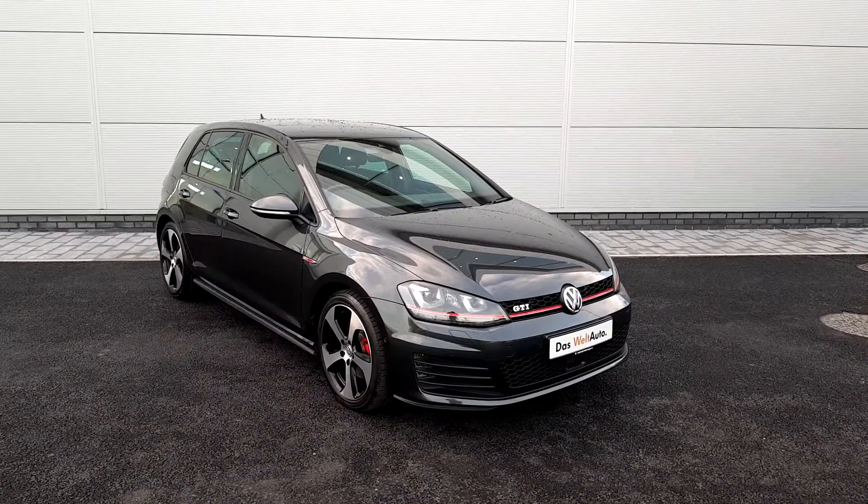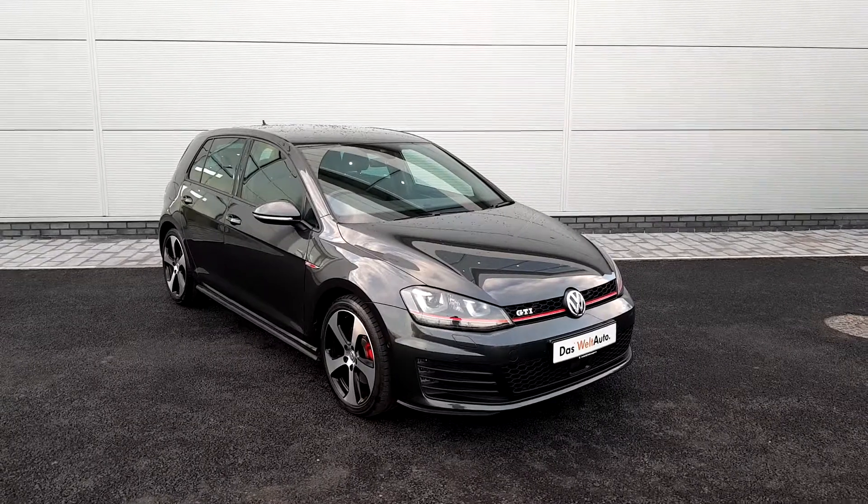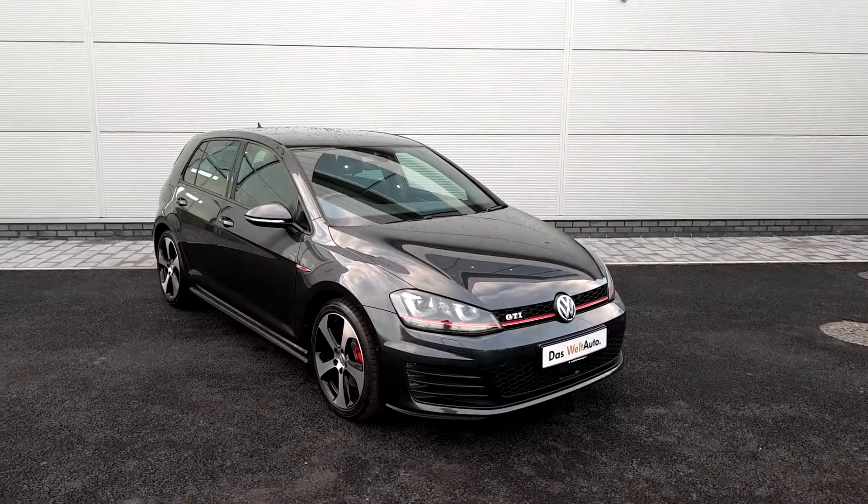If you have any questions or queries, or wish to book a test drive, please contact one of the sales team on 01850 390. Thank you for watching.